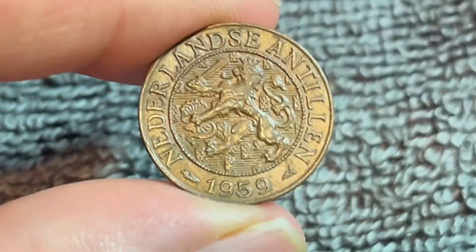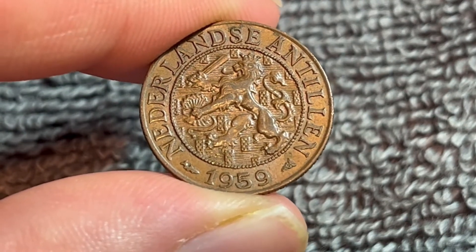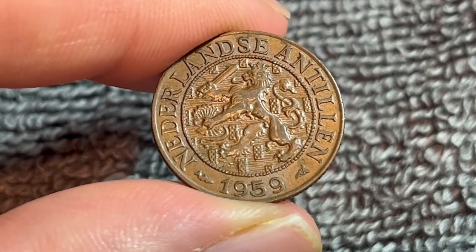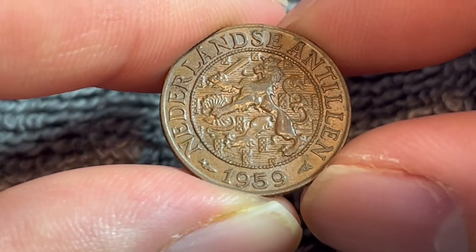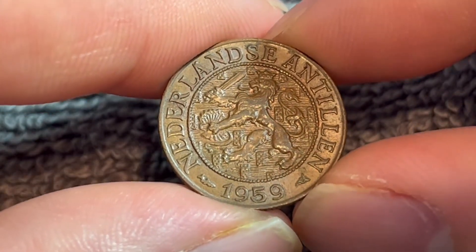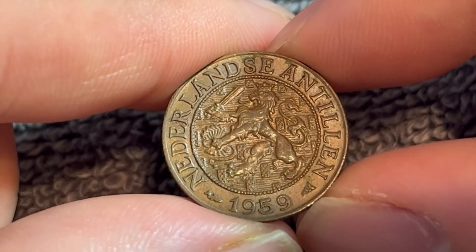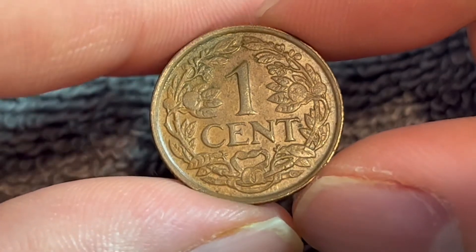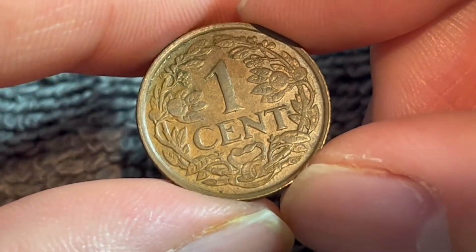Now it should be pointed out that these are not the Netherlands strictly speaking. The Netherlands Antilles were several island territories located in the Caribbean Sea consisting of Saba, St. Eustatius, St. Martin, Aruba, Bonaire, and Curaçao. However in 1986 Aruba seceded from the Netherlands Antilles and became their own country, and following the dissolution of the Netherlands Antilles in 2010, Curaçao and St. Martin became autonomous countries within the kingdom.